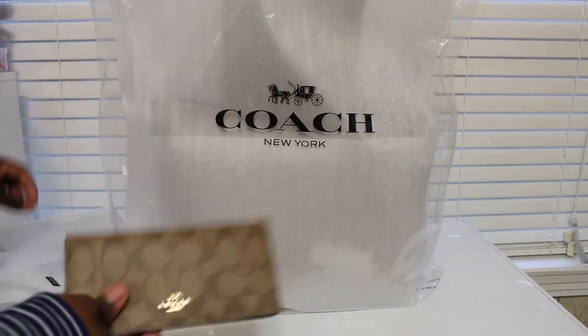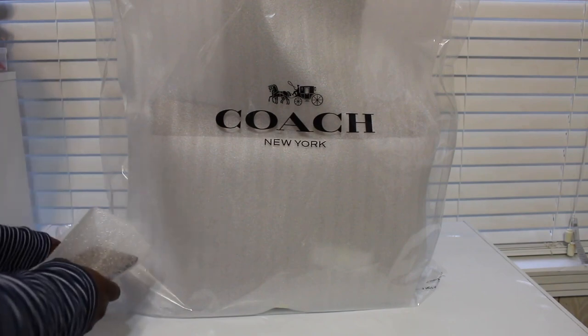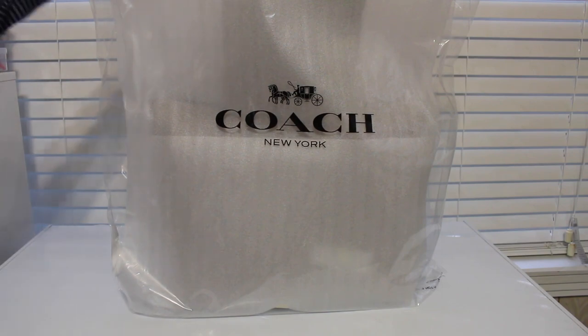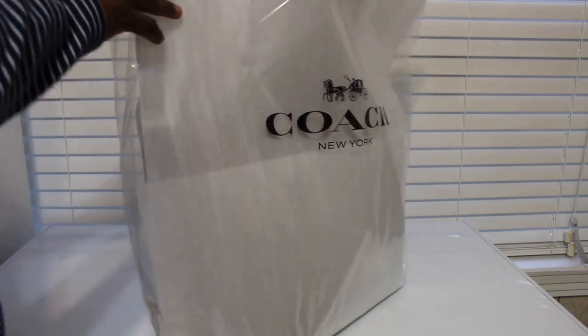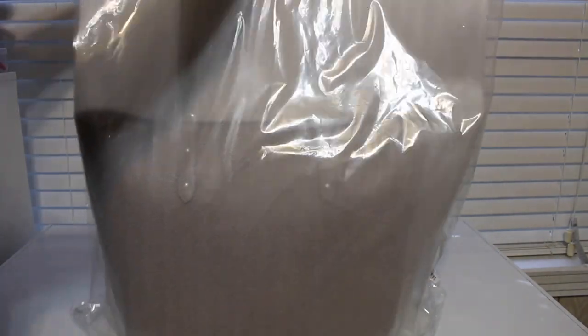I got the town tote in this color, so I got this wallet to go with it. Now let me show you guys my tote. I love when they come in the packaging like this — you know it hasn't been a return or anything. You're the first one to touch the bag. I love it when I get it like that.